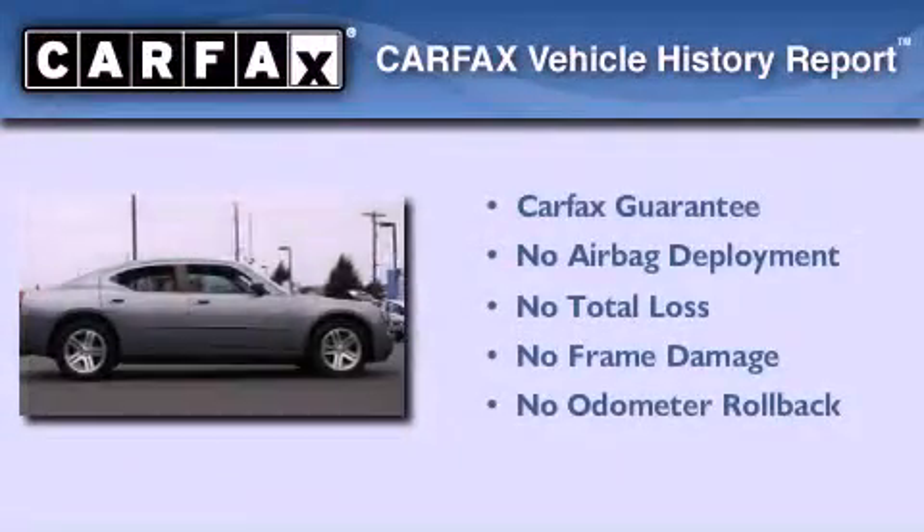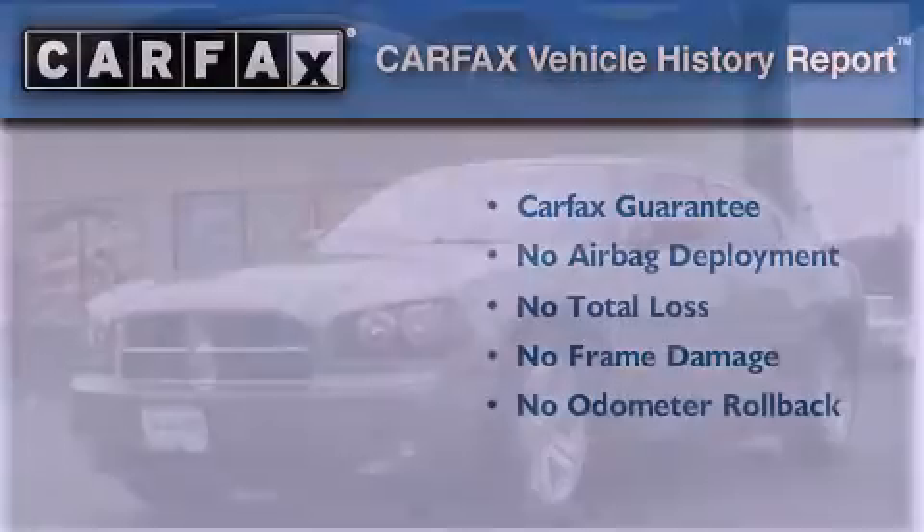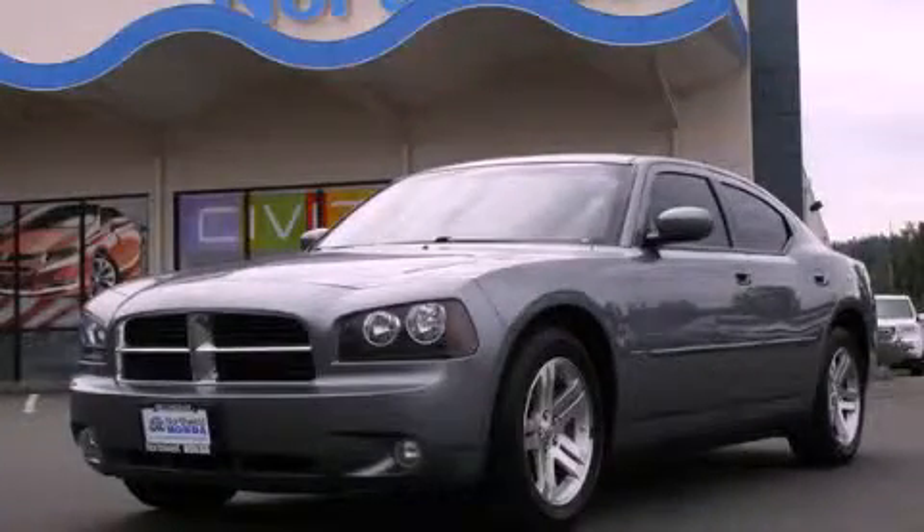Not to mention that this Dodge qualifies for the Carfax buyback guarantee. Please call us today for more information on this great vehicle.